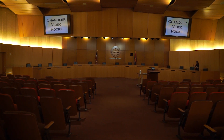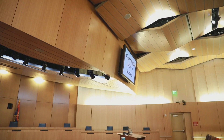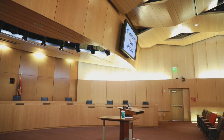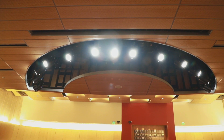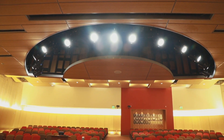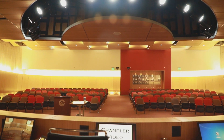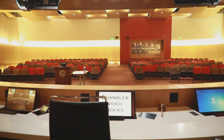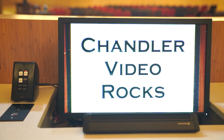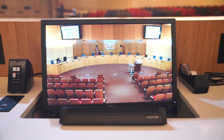Another thing that we have here in the chambers — besides these cameras, which are remotely controlled from the control room — we have microphones at each position. Each member, staff, and council has control over what they're seeing on their individual monitors. They can see their PC, whatever's being presented at the podium, or they can see the broadcast to see if we're getting a nice close-up of them.